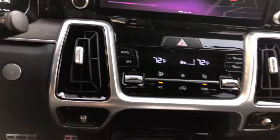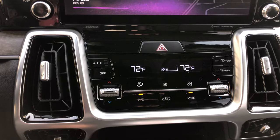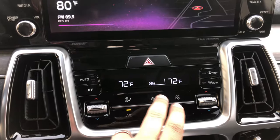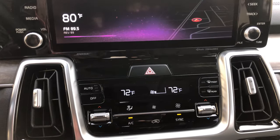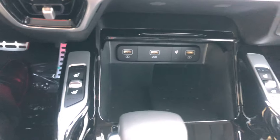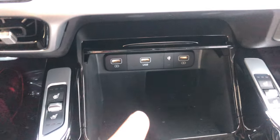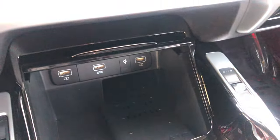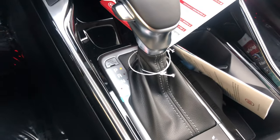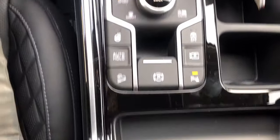The climate control is nothing to sneeze at — just your standard dual-zone left and right climate with blower speed controls. You have heated seats and cooled seats for both driver and passenger. Down below you have multiple charging ports, a USB port, and a wireless charger. Then your gear selector at park, reverse, neutral, and drive.